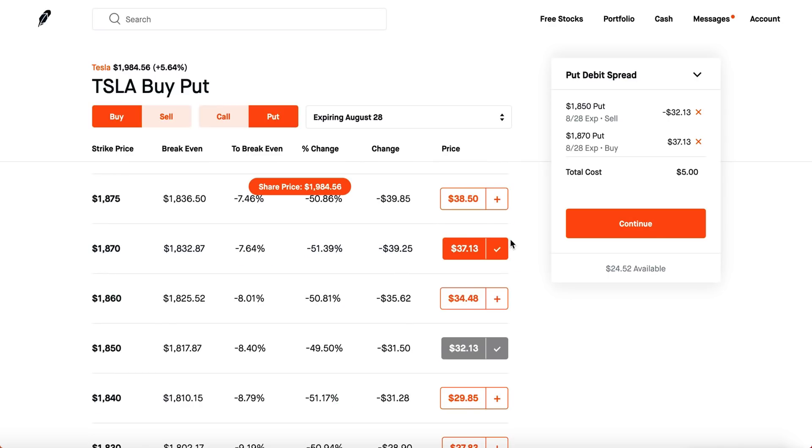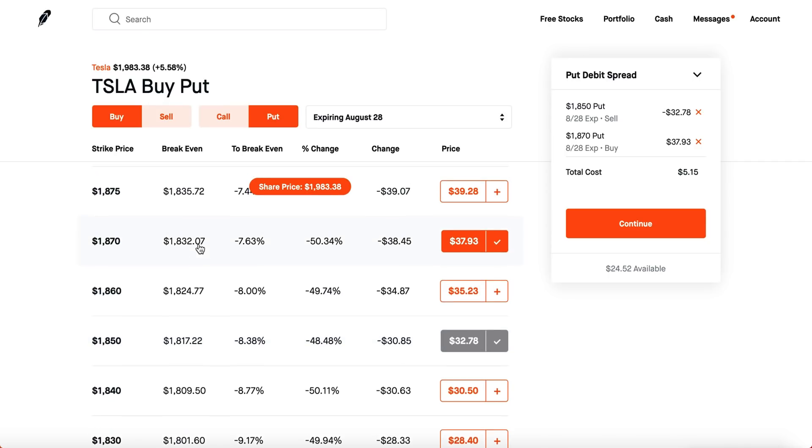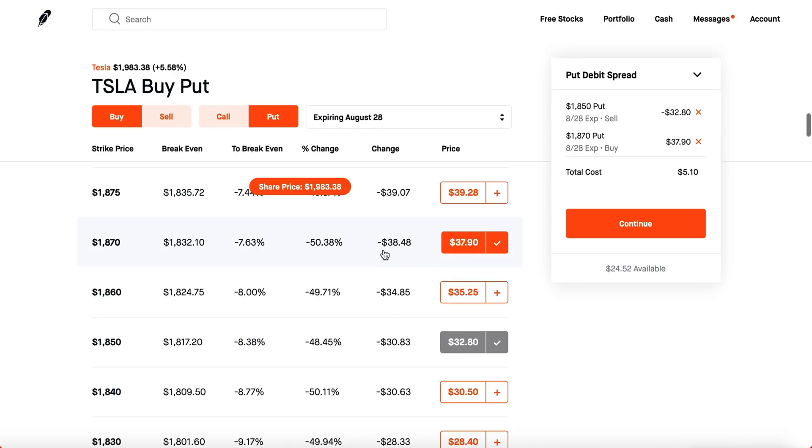Now the put debit spread works the same way. You pay around $500 for this spread. If Tesla's stock price drops below your sell put at $1,850, you make max gain. The difference between the strikes is $1,870 minus $1,850 equals $20, times 100 is $2,000, minus the $500 paid gives you a max gain of about $1,500. If it's close to $1,850 — like $1,848 or $1,840 — you can still make a decent amount. But if it's near your buy put leg, you lose all your cash.